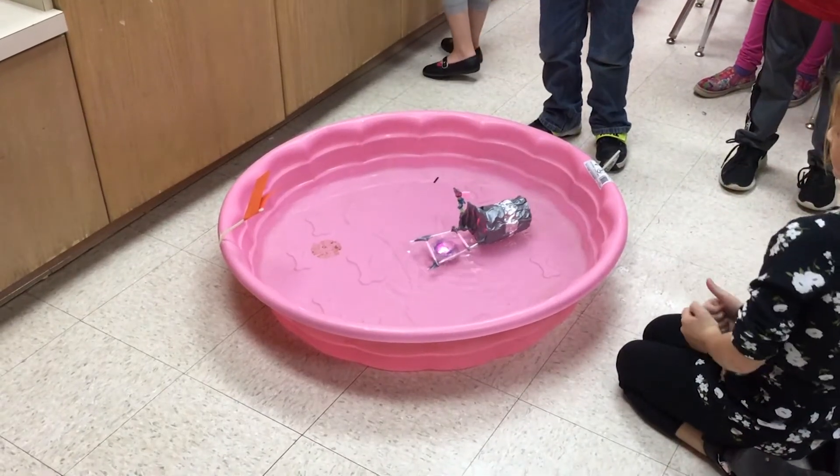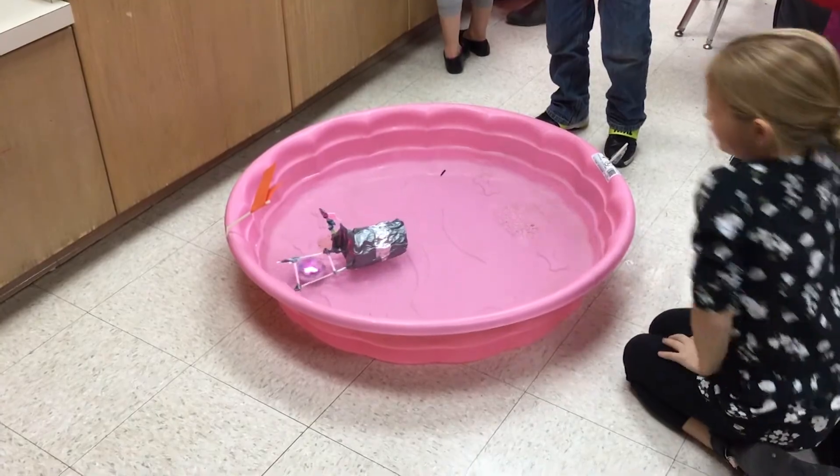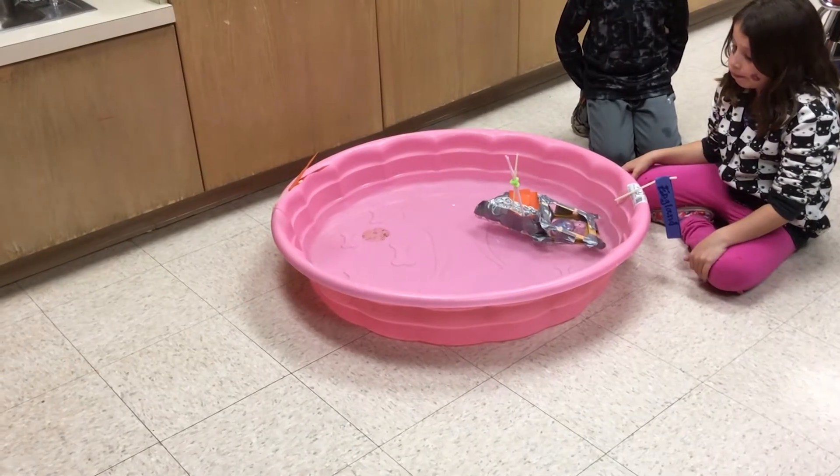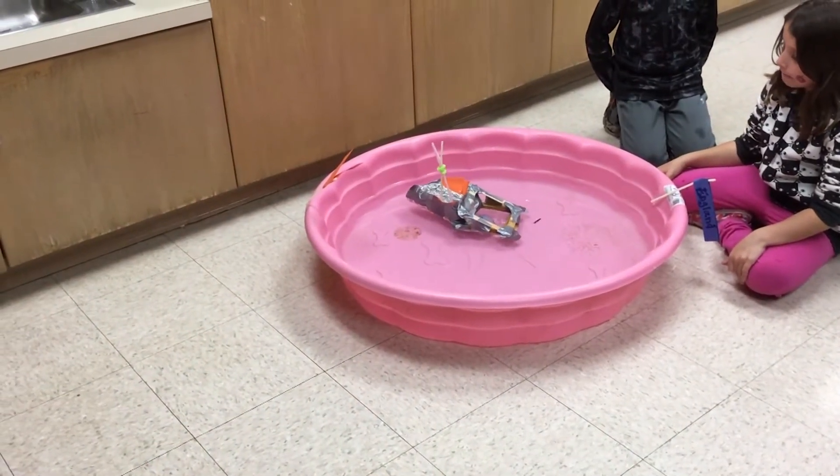Students in Mrs. Reeves' second grade class are learning about the Pilgrims and the Mayflower through a hands-on project. We had to make a boat like a Mayflower, and we had to make it sail across the ocean, which is really a kiddie pool, from England to the New World.